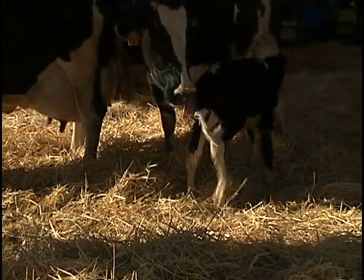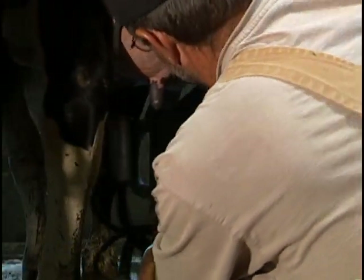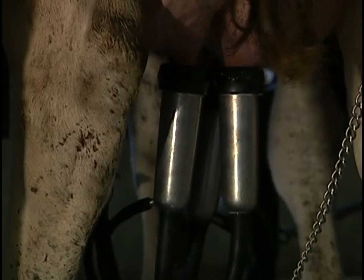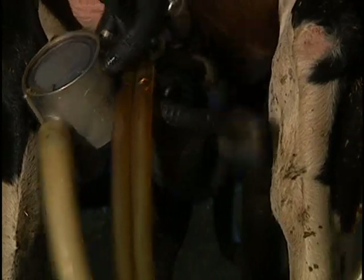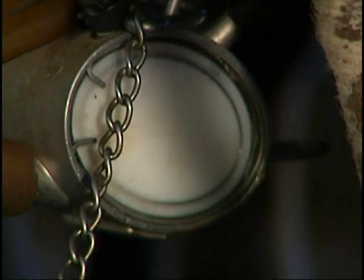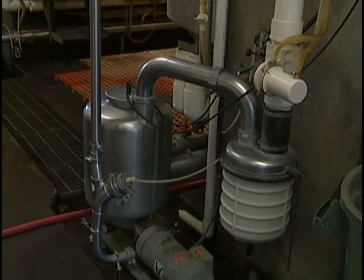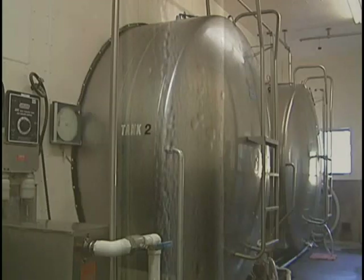A cow must be a mother before she will produce milk, or as we say, freshen. To prepare the cows for milking, the teats are sanitized with an iodine mixture and a small vacuum-operated milking unit is attached. These machines automatically milk the cow until her udder is empty. The milk leaves the cow's udder at about 101 degrees. On average, each cow produces up to 9 gallons of milk per day. The milk is pumped through a series of pipes where it is cooled down to about 35 degrees and stored in large tanks.